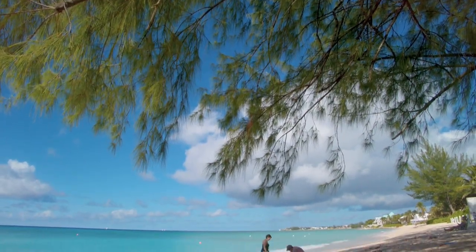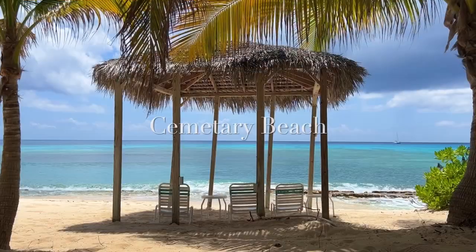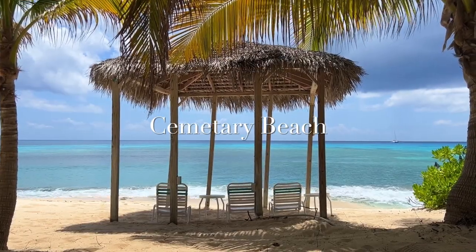For those seeking tranquility and beauty, Governor's Beach and Cemetery Beach are two of the most beautiful public beaches on Seven Mile.